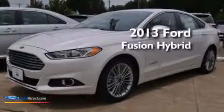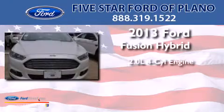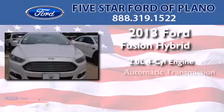This is a brand new 2013 Ford Fusion Hybrid. It has a 2.0 liter, 4-cylinder engine, and an automatic transmission.